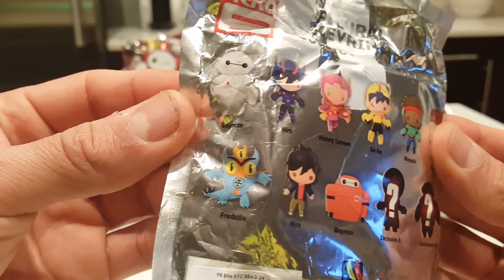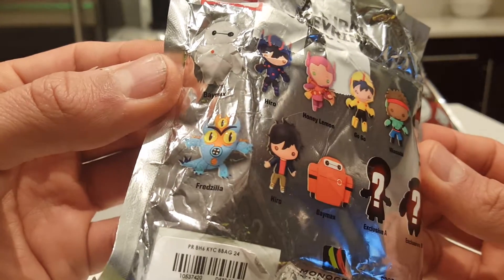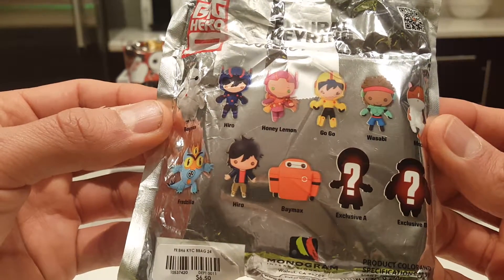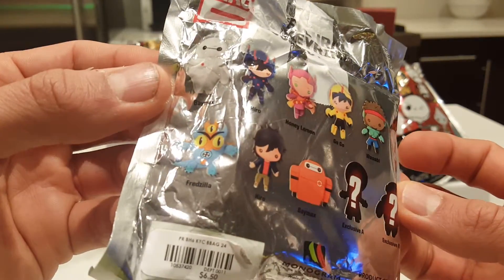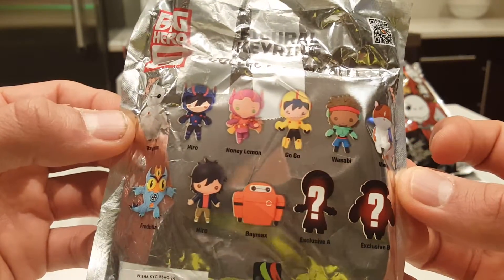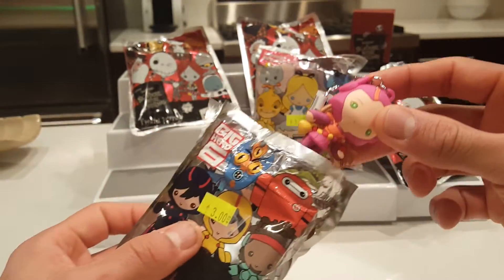On the back we have Baymax, Hero, Honey Lemon, Go Go, Wasabi, Mochi, and Fredzilla. I actually haven't seen this movie either, so I need to see it. There's another version of Baymax and two exclusives - they all look great. I really think Fredzilla looks interesting and I need to see this movie. I like the kitty cat, I like Honey Lemon, I like Baymax - so I like them all! Let's see who I get.